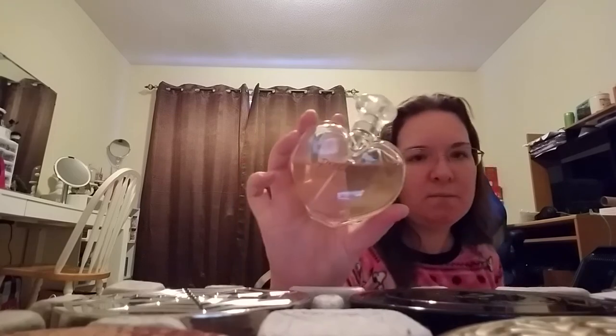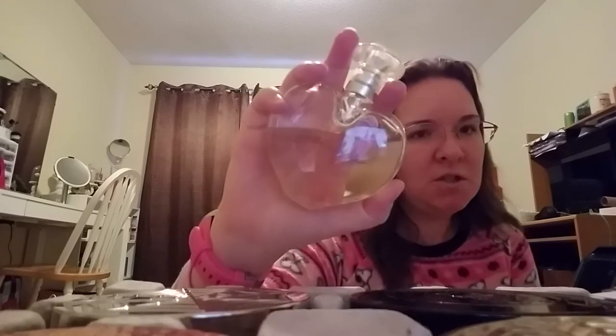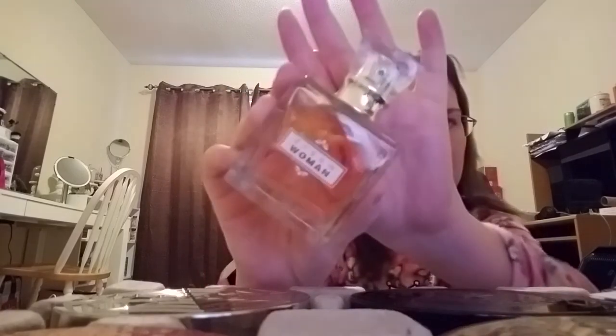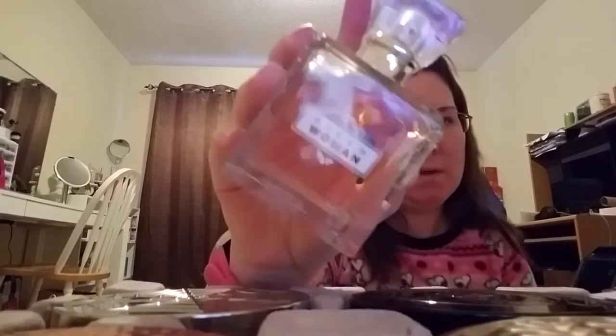So this is called Precious — this is impersonating Vera Wang's Princess. It smells exactly the same, just this one lasts a lot longer. The next one is impersonating Intimately Beckham — this is called Dream Woman. It's a really nice fragrance, a really nice night or going-out fragrance, and it will stay with you for a while. If you want one that's going to last, this is it.